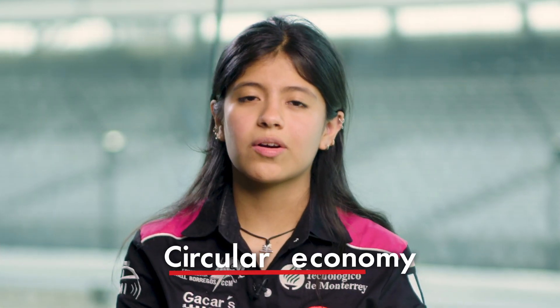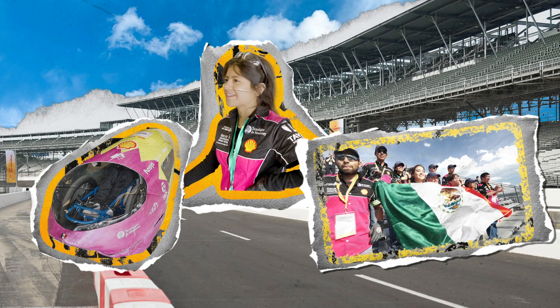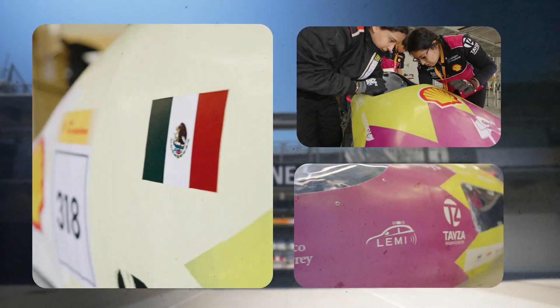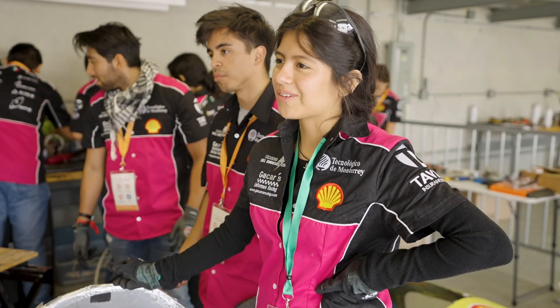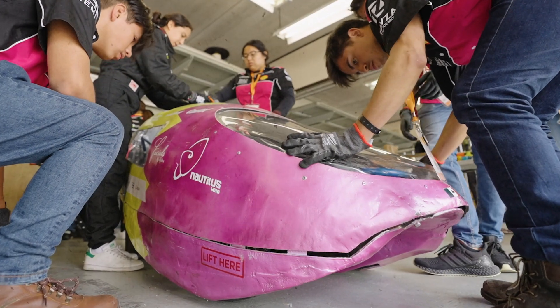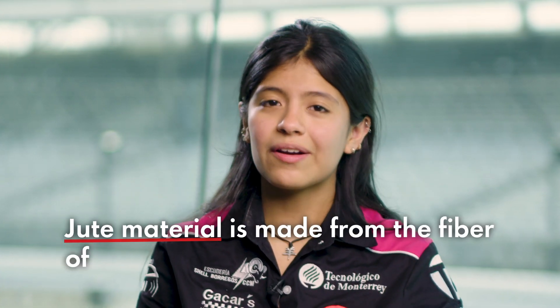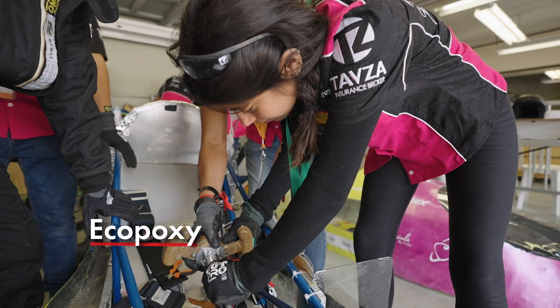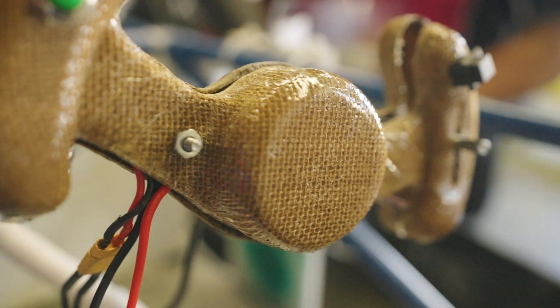We wanted to create a circular economy by taking waste from companies and using it to create something new. What we decided to change first was the materials of our body. Last year we used fiberglass, so we made an investigation and we made some tests. We realized that the best materials we could use for our body was a combination of ecopoxy, jute, and linen. Jute material is made from the fiber of the jute plant, commonly grown in Mexico. Ecopoxy is a resin made of seeds and egg white. Both linen and jute implemented in the car were waste from companies.